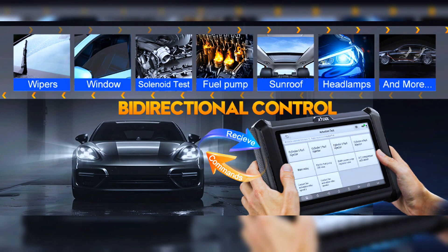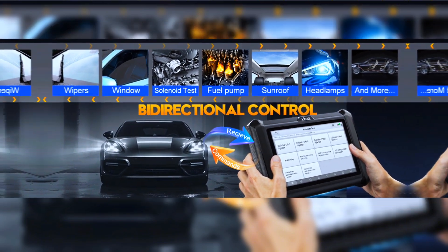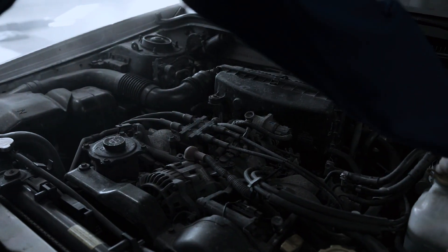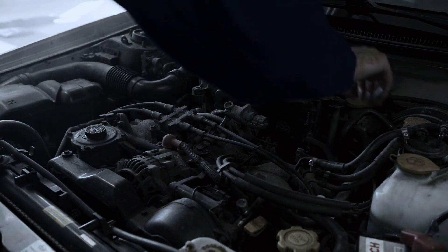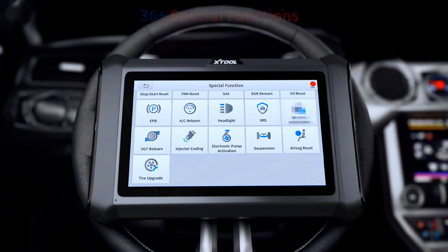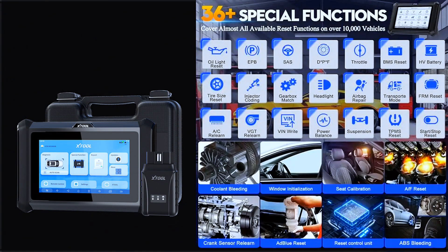Bi-directional scanning includes injector tests, fuel injector balance, compression tests, cooling fan, AC clutch on/off, ABS motor pump, windows, wipers, and sunroof — enabling in-depth diagnostic tests to pinpoint fault causes like locating a bad injector efficiently and accurately. This can improve diagnostic efficiency by 300%. The tool also comes with comprehensive special functions: oil reset, EPB, SAS, BMS, throttle, injector coding, ABS bleed, suspension, TPMS reset, headlight, window seat, power balance, and start-stop reset.